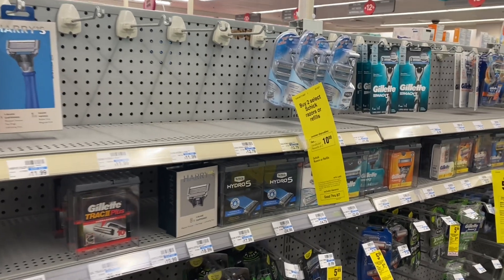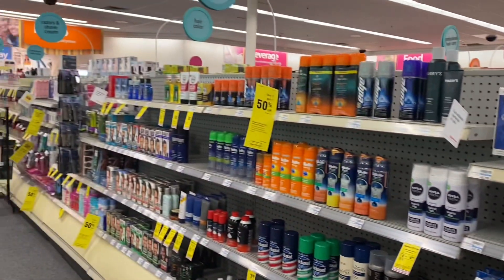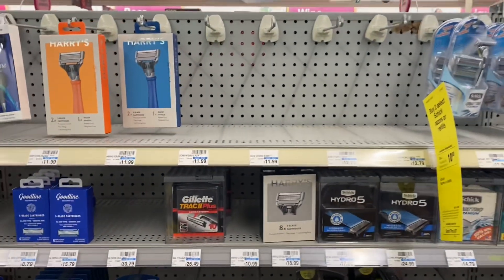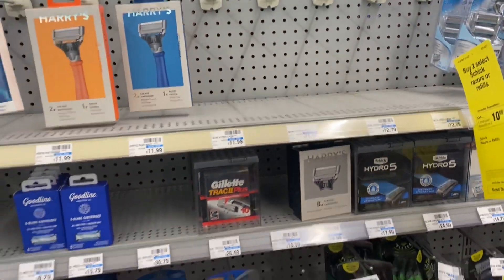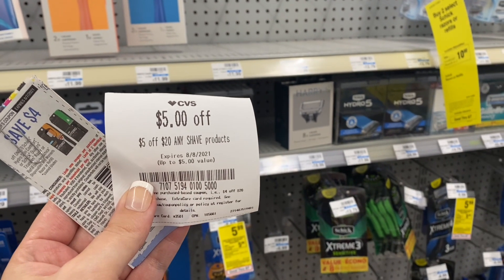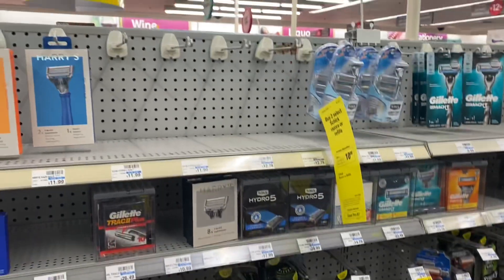Another deal you can do this week — though I cannot because my store was completely out of stock — is on Schick razors. They're buy two get back a $10 extra buck this week. The cheapest ones at my store are the Schick Men's Hydro 5 for $11.99. Pick up two for $23.98, use a $5 off 20 shave CRT, then two $4 coupons from the 7/18 SmartSource insert for men's and women's. That leaves you paying just $10.98, and you earn back a $10 extra buck — making it $0.98 for two, or $0.49 each.